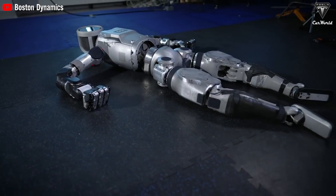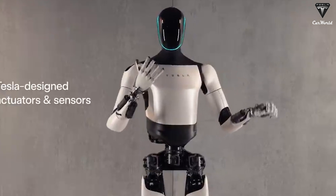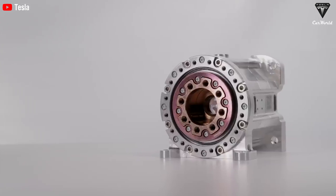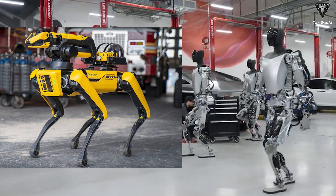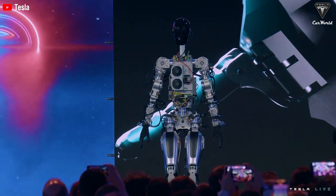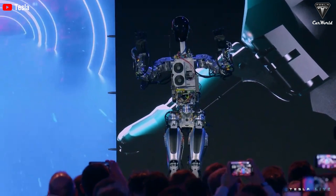Atlas from Boston Dynamics only has pincer-type hands, while Optimus has flexible hands with five fingers, which will prove superior in everyday tasks. With Tesla's advancements, the price of a future Optimus robot could be under $10,000, much cheaper than Boston Dynamics' Spot robot dog, which costs around $75,000. This will place Tesla in a unique position in the robotics industry. Optimus will be able to do almost everything a human can do and will continue to improve over time. When mass-produced, Tesla can send network updates so your robot can learn new tasks.